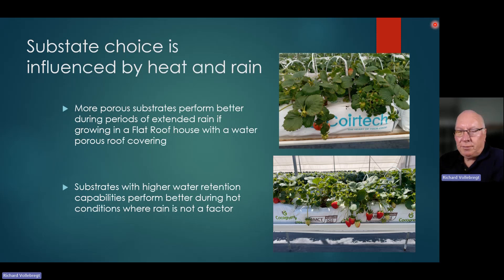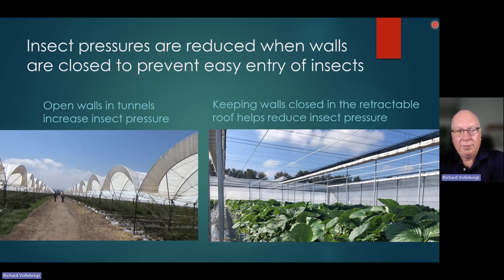We've tried different substrates. If you are in a location where you have more frequent rain, a more porous substrate works better. If you're in a location that does not have a lot of rain and it is hot, then having a higher water retention definitely helped improve performance because you had a bigger buffer for retaining water in the substrate. One really interesting key learning is that in a tunnel, you have a stationary roof but an open sidewall, and insects tend to fly one to two meters above the ground. When you have an open end, the insects are free to enter — you may spray today, but they're free to enter again tomorrow. In the retractable roof, it's opposite: we have roll-up walls that we leave closed all the time because we find we have less insect pressure, plus more uniform temperature and humidity conditions for the plants.